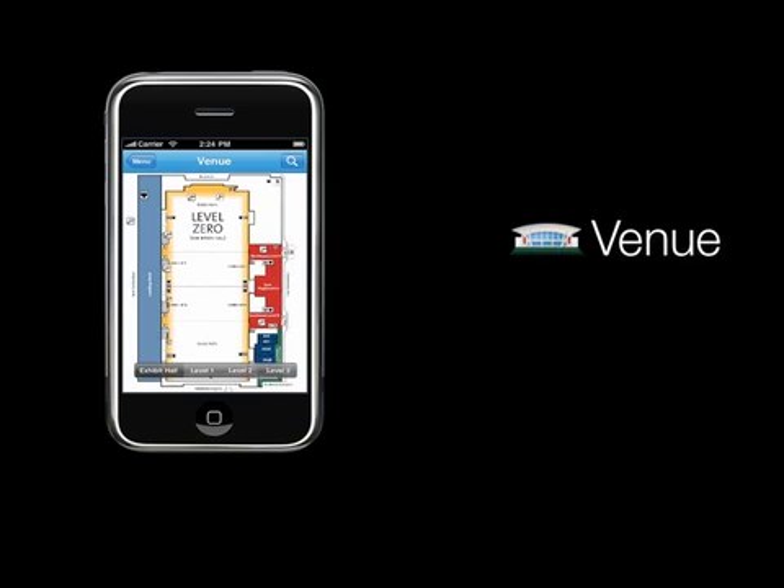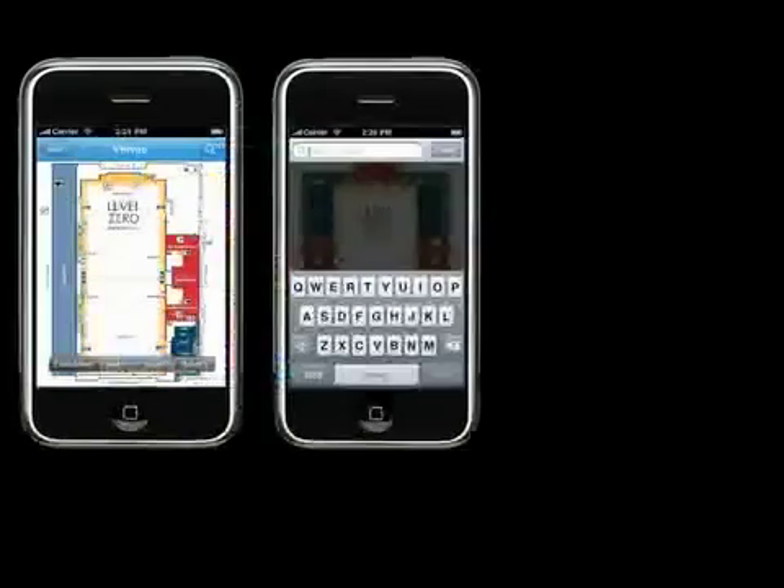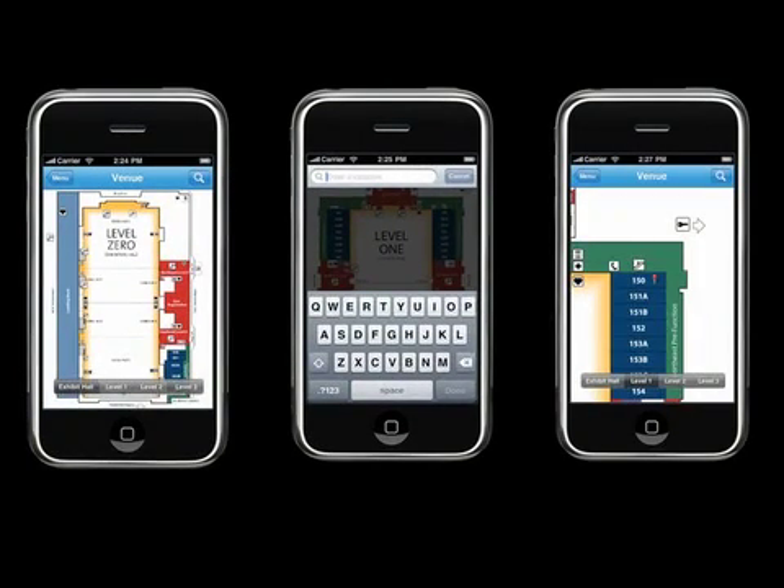Under the Venue tab, you will see an interactive map of the BCEC, showing all four levels, including the exhibit floor. To find a room or other location, use the Search button and enter the room number. The app takes you right to the room location, and you can then expand your view to see how to get there.